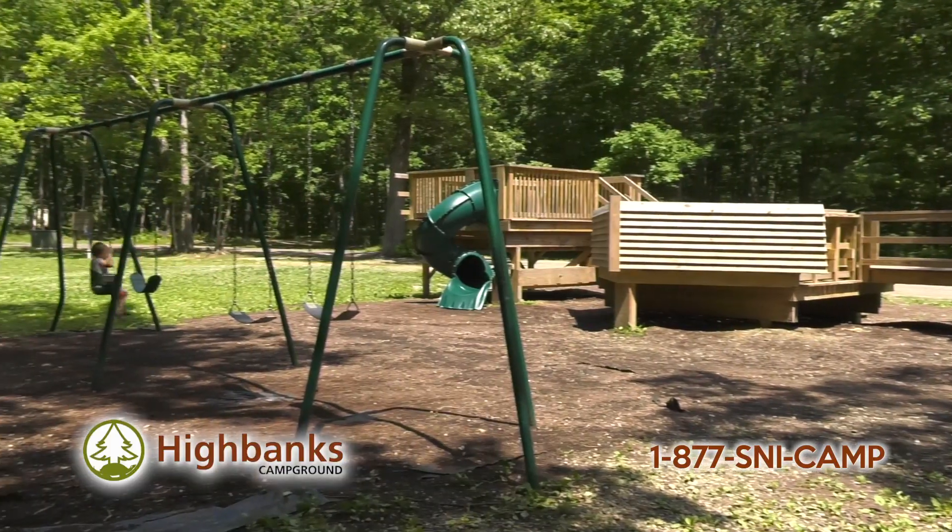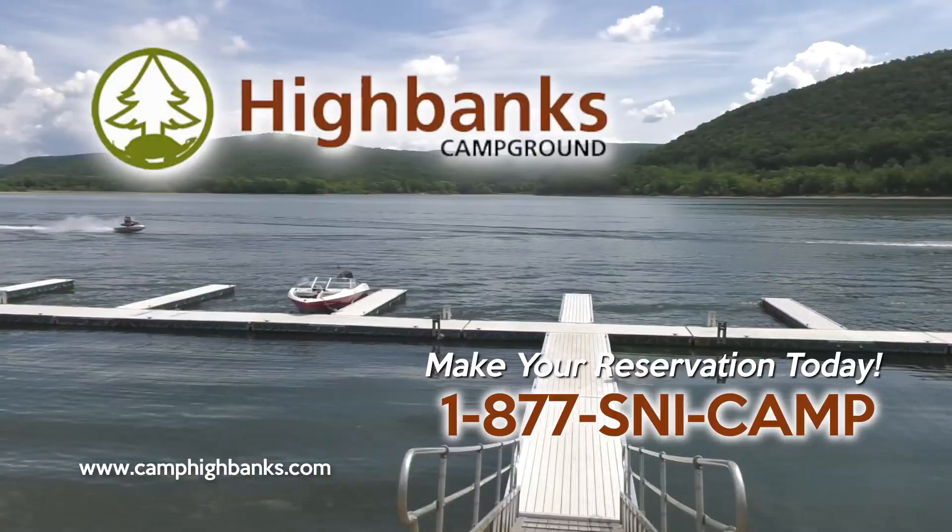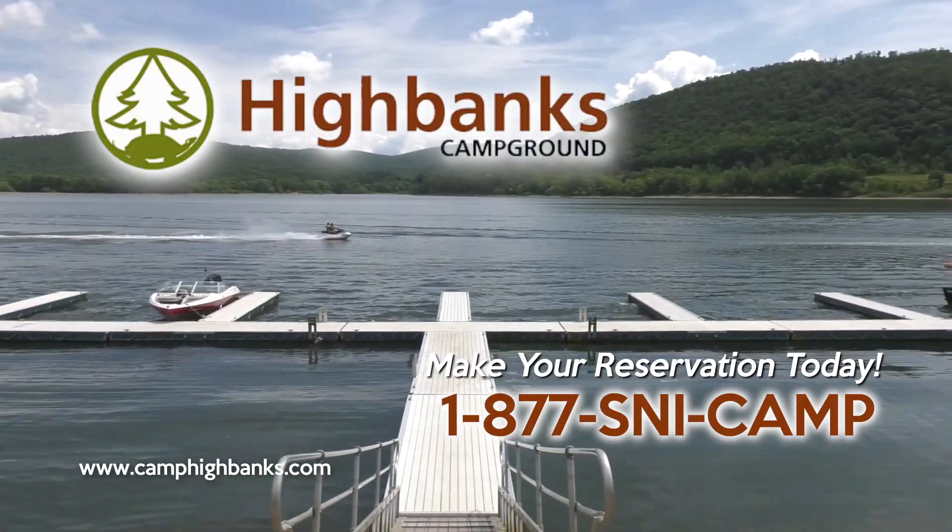From volleyball courts and playgrounds to fishing docks and our boat launch, there is something for everyone at High Banks Campground.